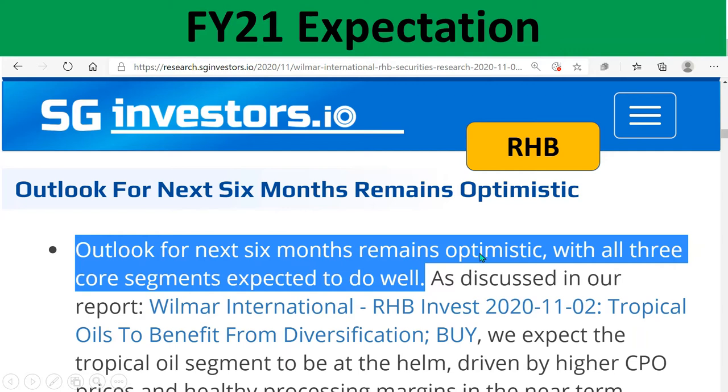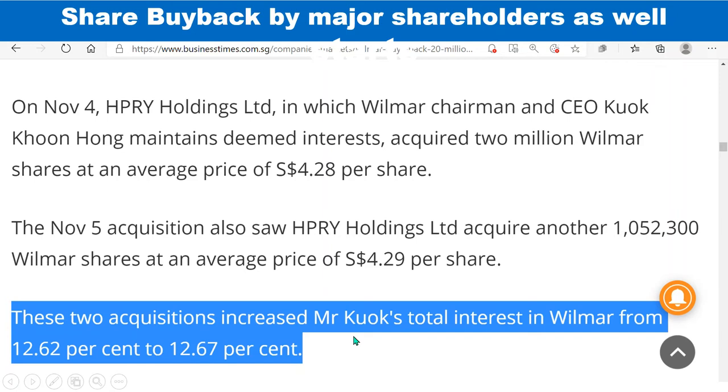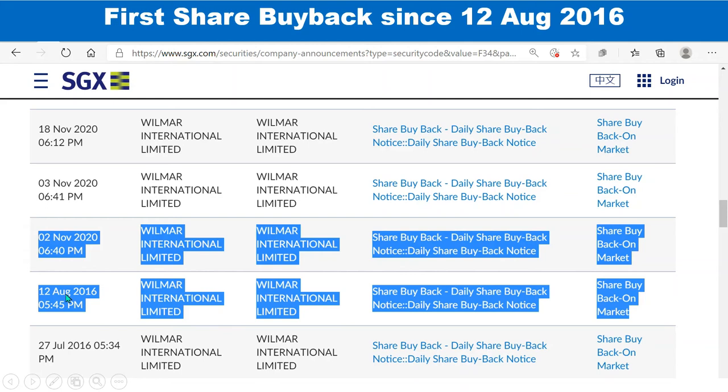RHB said they look to the next six months with optimism, with all three core segments expected to do well — that comment also came out last month. In November, the share buyback started around November 23rd. Even the major shareholders, the Quok family, started participating. Wilma had not done a share buyback since 2016, so this shows a really strong commitment to the share buyback.